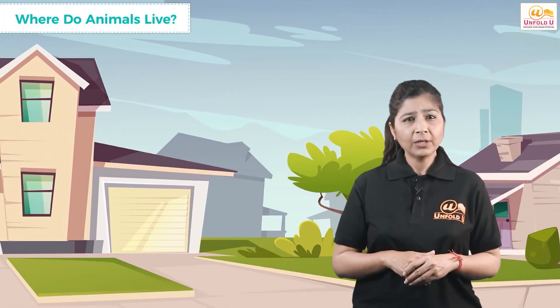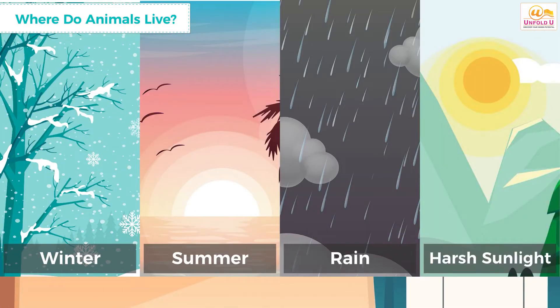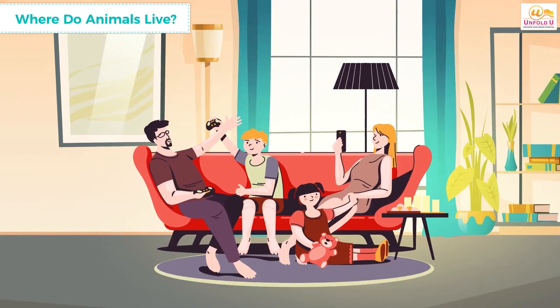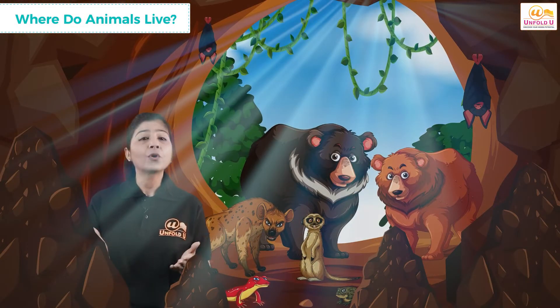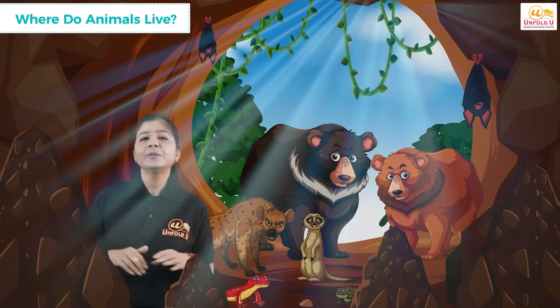Children, have you ever thought about why we live in our homes? Why do we need homes for ourselves? We live in our homes for protection from cold, warmth, and rain. Our home is a place where we can relax and spend time with our family. Just like us, animals also need shelter to protect themselves from harsh weather and their enemies. They feel safe and comfortable in their homes.